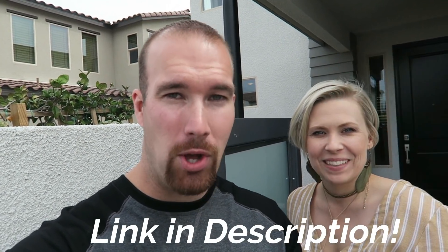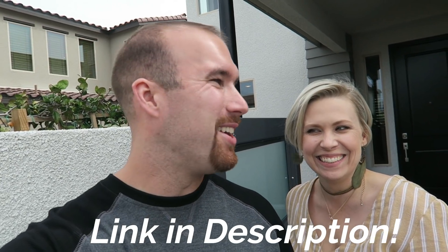Remember guys, if you want to contact Lacey to buy your home here in Southern Nevada, links are down below — get in touch with her. She'll give us some inside info on this home and let's go take a look.